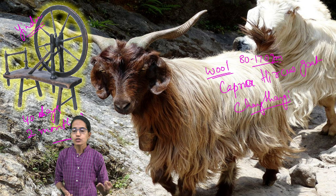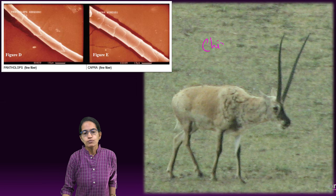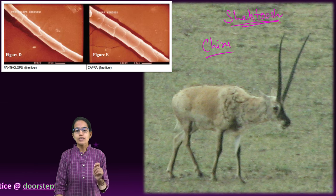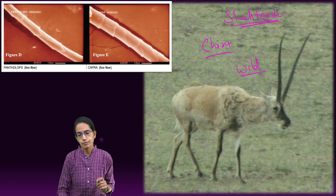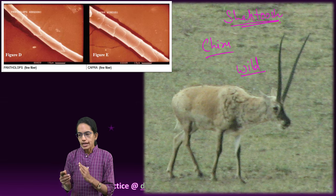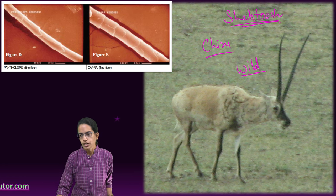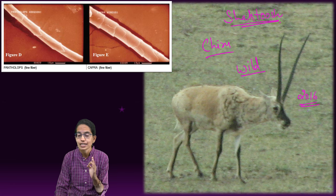The next wool is Shahatush, obtained from the Chiru. Shahatush is considered the finest wool with the finest thread. Chiru is an interesting deer species and is an undomesticated wild animal. Since it is wild, the only way to obtain its wool is to kill the animal. As a result, 90% of the Chiru population declined in the second half of the 20th century, and in 2016 it was assigned the status of a critically endangered species.